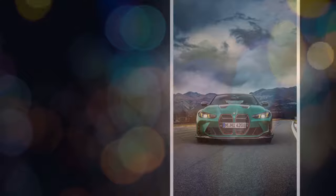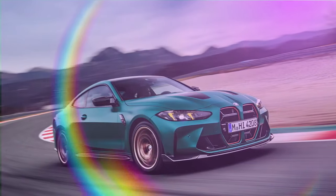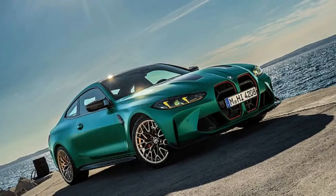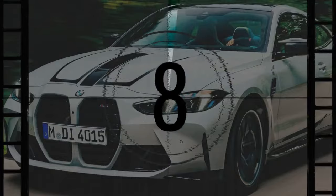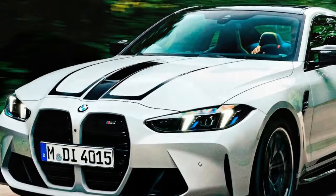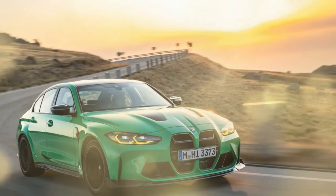Two five-lap runs and some extra track time might not seem sufficient to fully evaluate a new car, but the M4 CS is essentially a familiar entity with some new enhancements. Though it resembles a facelift CSL, its road manners, ride comfort, performance, and equipment are more akin to an M4 Competition X-Drive with added flair. The catch is that this flair will cost you an additional $35,200.